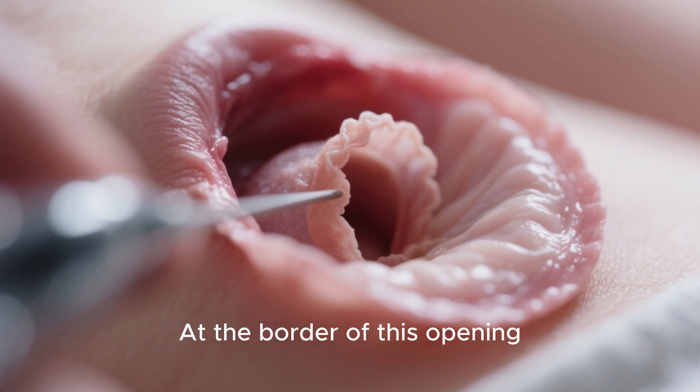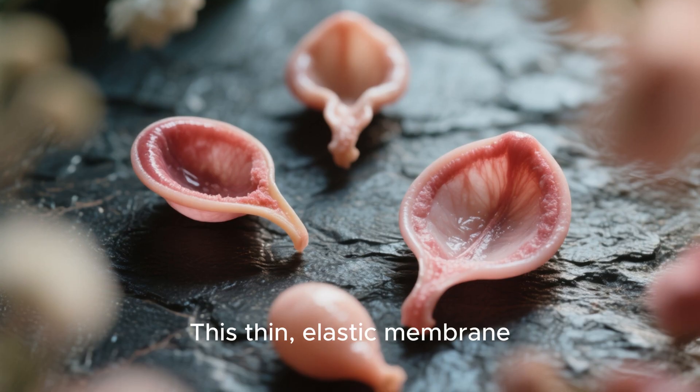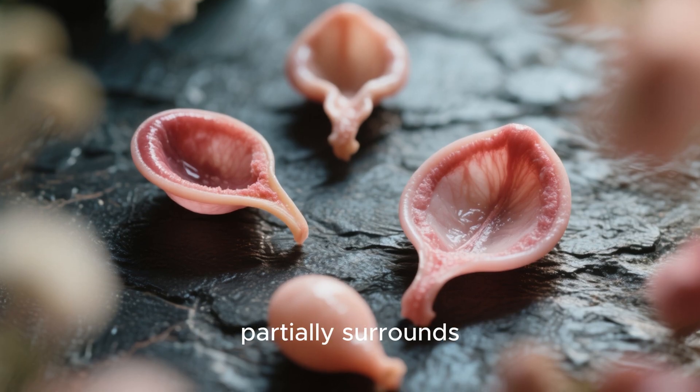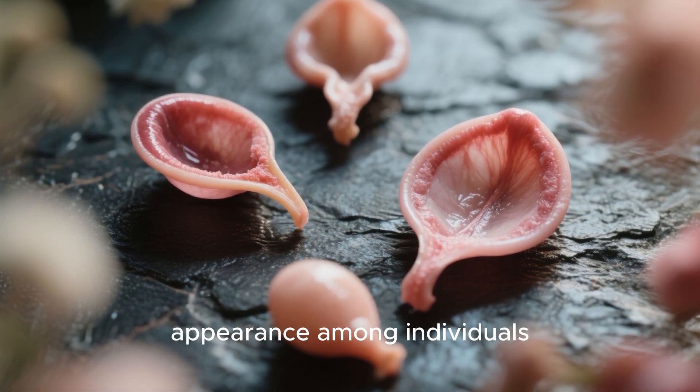At the border of this opening lies a small fold of tissue known as the hymen. This thin, elastic membrane partially surrounds the vaginal entrance and varies greatly in shape and appearance among individuals.